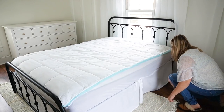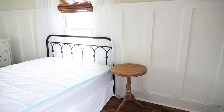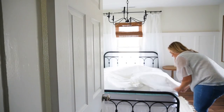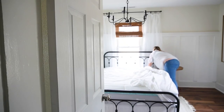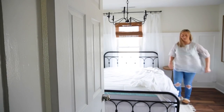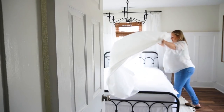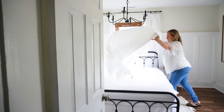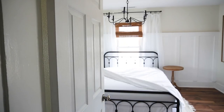I found these round end tables on Wayfair, and they are the perfect size — not too small, not too big — and the warmth that they bring to this space is beautiful. Now I'm going to add the sheets onto the bed. I always buy the Threshold sheets from Target — they are my tried and true. I love having white because you can just throw them in a cycle with bleach and they always come out sparkling clean.